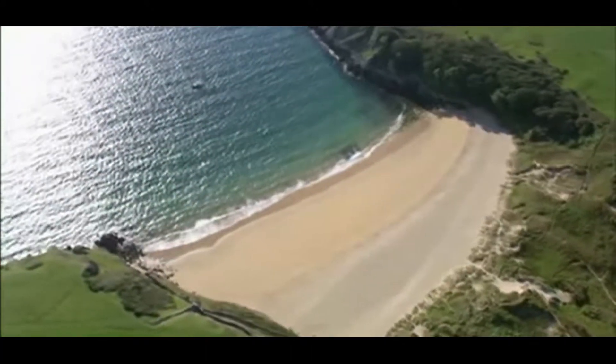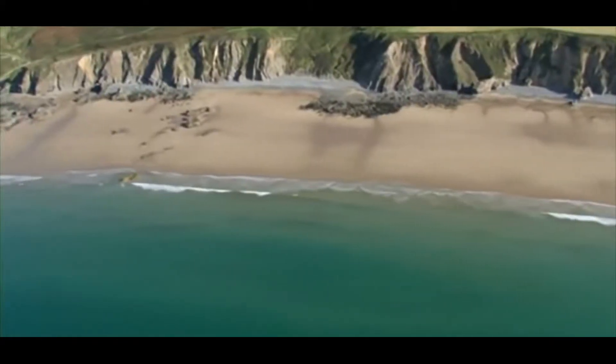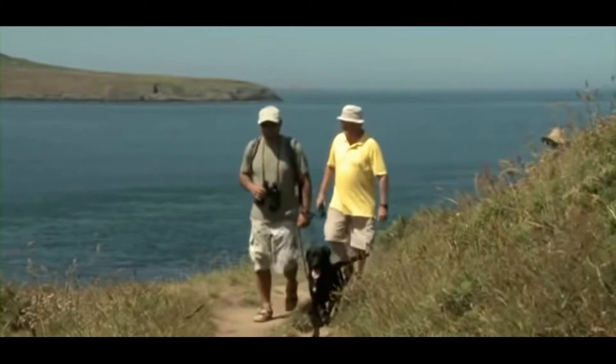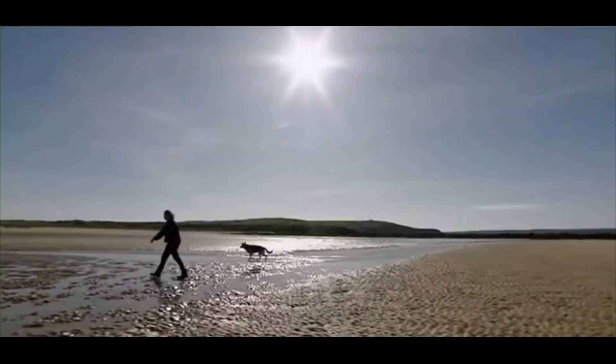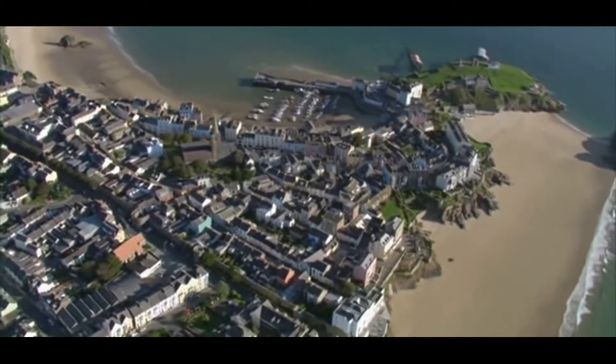The Pembrokeshire Coast National Park boasts some of the best beaches in the country. These shores are joined together by a 186-mile coastline which snakes its way along cliffs, around estuaries and through seaside towns and villages.